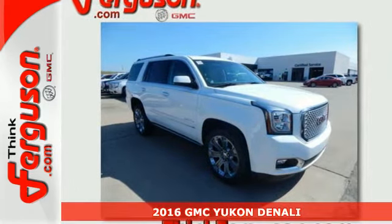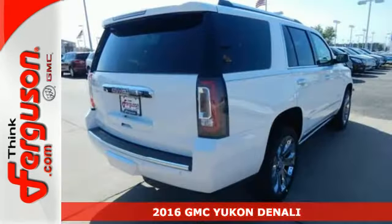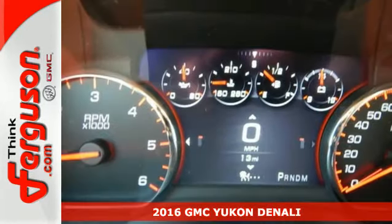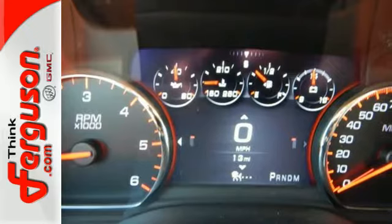It's a 2016 GMC Yukon Denali. Kids, cargo, groups, gear — you can carry it all with this Yukon Denali and do it in unsurpassed luxury.